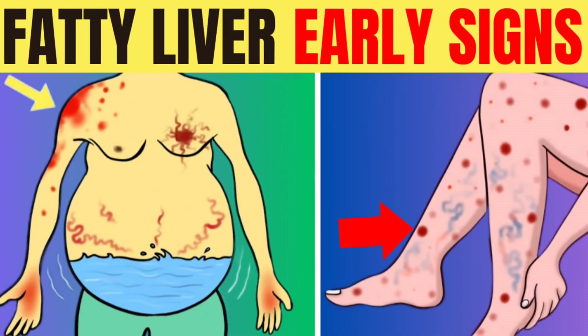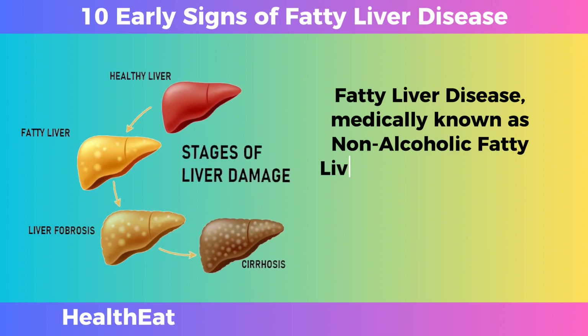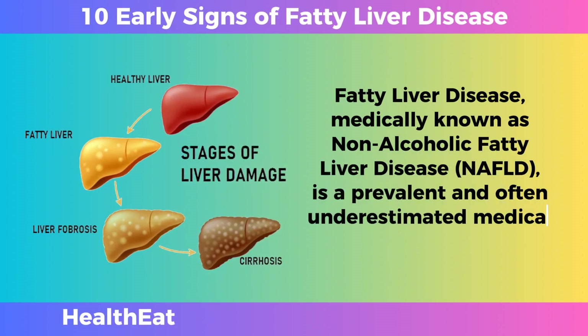10 Early Signs That You Have Fatty Liver Disease. Fatty liver disease, medically known as non-alcoholic fatty liver disease, NAFLD, is a prevalent and often underestimated medical condition.